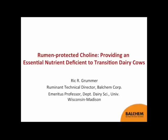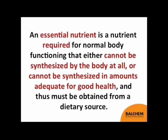Through the last several years, my view on rumen-protected choline has changed. I now view it as an essential nutrient that is deficient in transition dairy cows and therefore needs to be supplied on a regular basis. What we will go through today is the biology and science behind why I have come to this conclusion and why my attitude has changed.